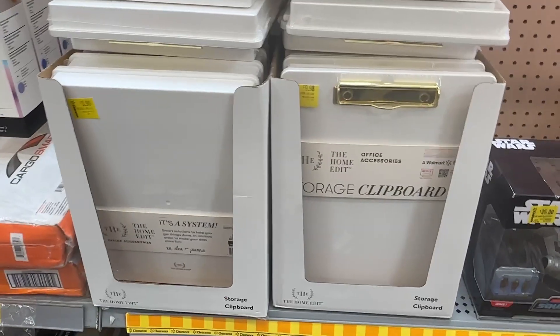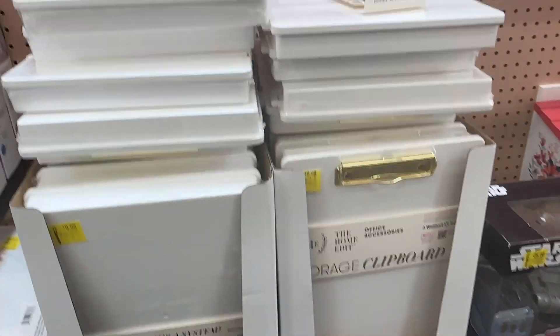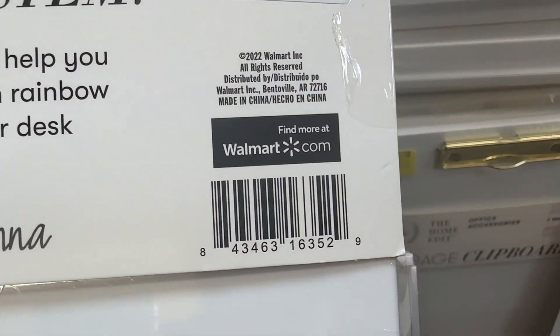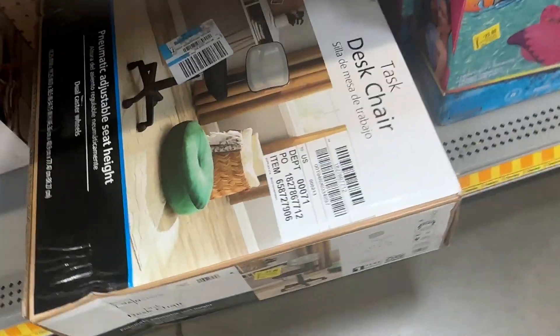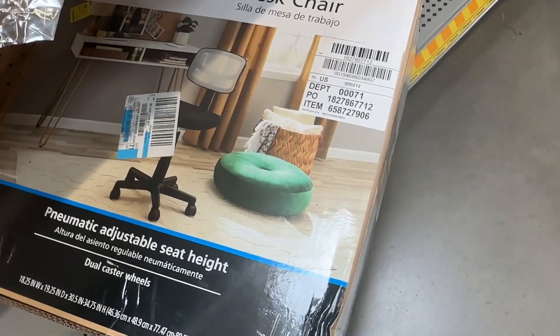We have the storage clipboard by The Home Edit for nine dollars and ninety-eight cents — I believe that's the regular price, but I'll still give you a barcode. And then down here we have this desk chair by Mainstays for twenty-one dollars.